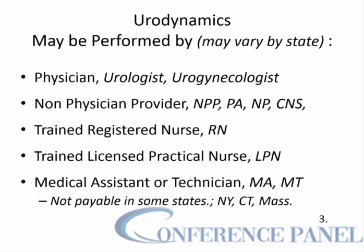Urodynamics may be performed by many, but this may vary by state. It may be performed by a physician such as a urologist, urogynecologist, or pediatric urologist; by non-physician providers such as a PA or nurse practitioner; by trained registered nurses or licensed practical nurses; and by a medical assistant or technician, although a medical assistant or technician will not be paid in certain states such as New York, Connecticut, and Massachusetts.